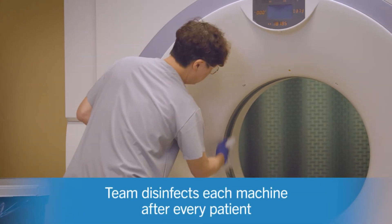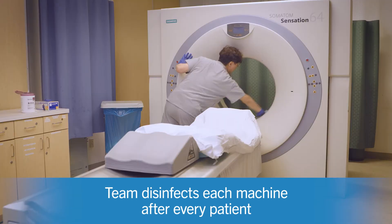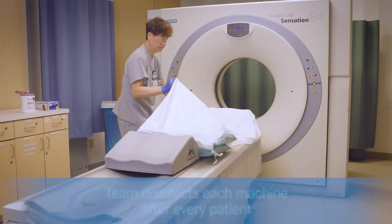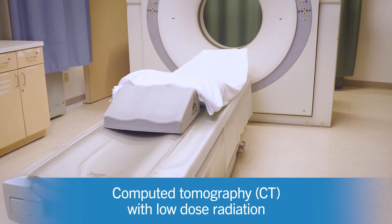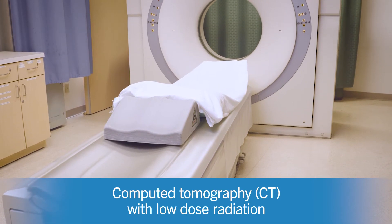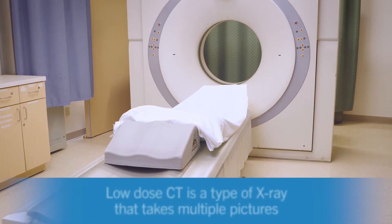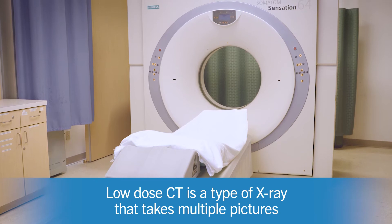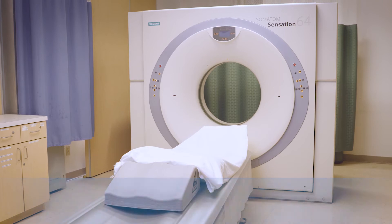We have rigorous infection prevention policies in all of our facilities and we disinfect each machine after every patient. For your test, we will use a computed tomography or CT machine with low-dose radiation. The low-dose CT is a special kind of x-ray that takes multiple pictures as you lie on a table that slides in and out of the machine.